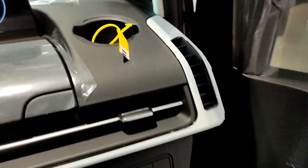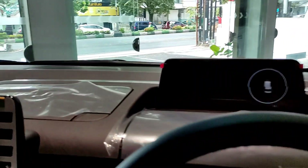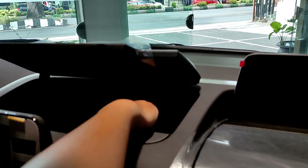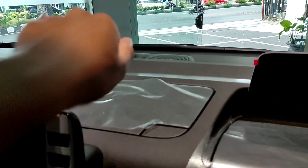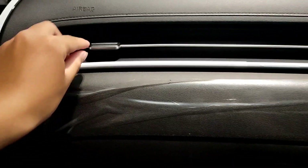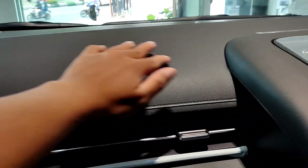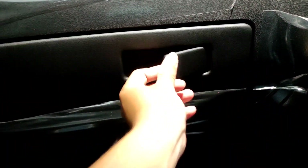Untuk di bagian dashboard-nya dia menggunakan bahan yang soft touch. Untuk di tengahnya juga ada ruang penyimpanan, lumayan untuk dompet, untuk uang juga bisa, kertas-kertas juga bisa. Kemudian untuk di bagian bawahnya ini rata lantai, jadi kita bisa pindah dari kanan ke kiri secara mudah. Isi AC-nya ada dua buah, kemudian ada list jahitan juga, ini sudah soft touch semua. Untuk di bagian laci-nya ini lumayan dalam, jadi bisa menyimpan banyak sekali barang.